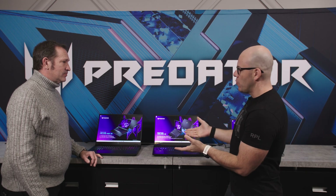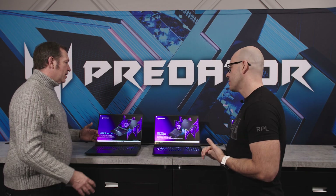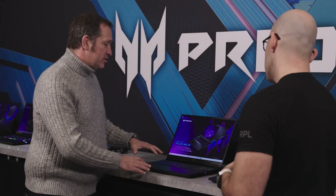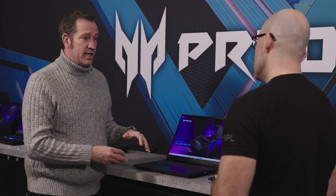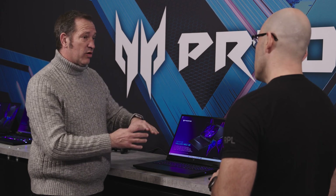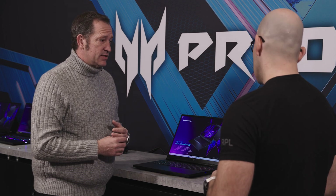You also have gaming laptops? We have some amazing products. This is the Predator brand — the high-performance gaming lineup. The first is the Predator Helios Neo, available in 16 and 18-inch sizes. This slots just below the full Predator Helios, also available in 16 and 18 inches. We're positioning the Neo a little differently.